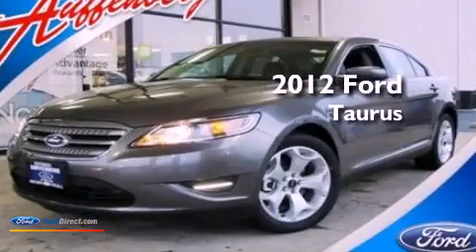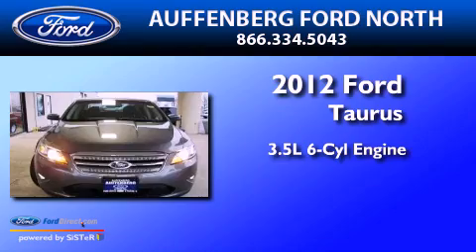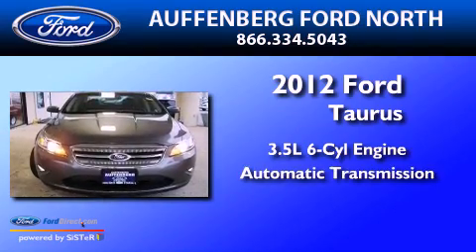This is a 2012 Ford Doris. It has a 3.5-liter six-cylinder engine and an automatic transmission.